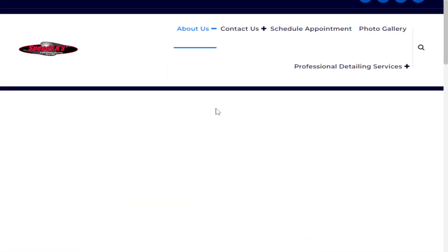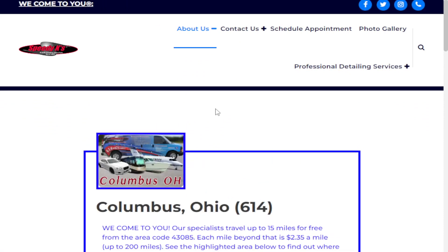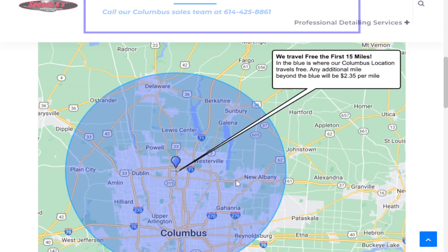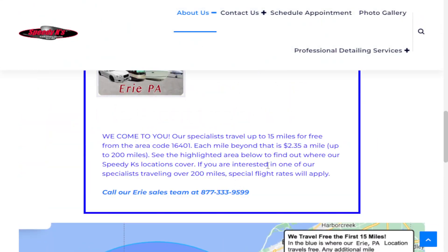Just wanted to cover the locations. If you click on the locations link button, it'll tell you the locations that are locally close by you. We do travel up to the first 15 miles free of our zip codes that are listed on our locations page, as it indicates.